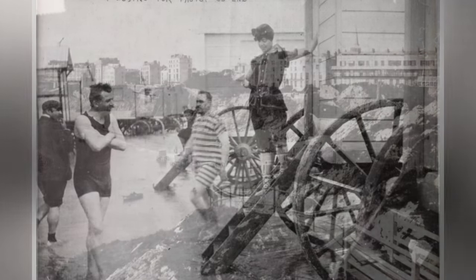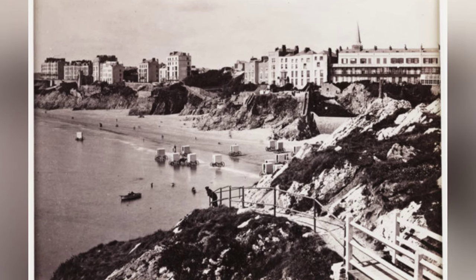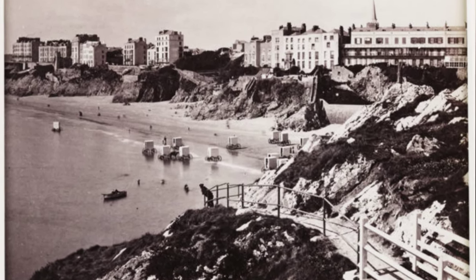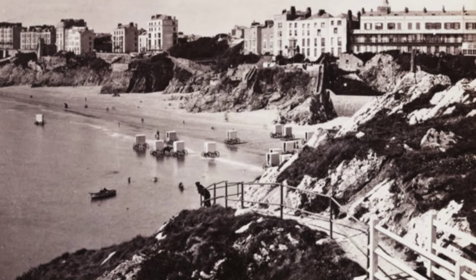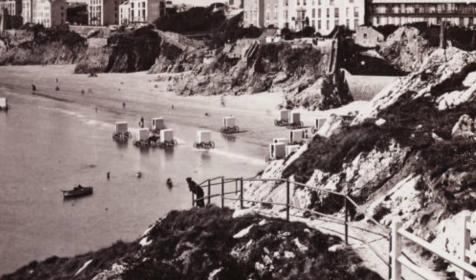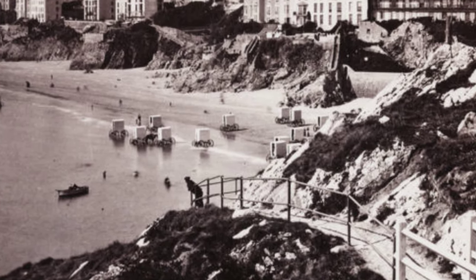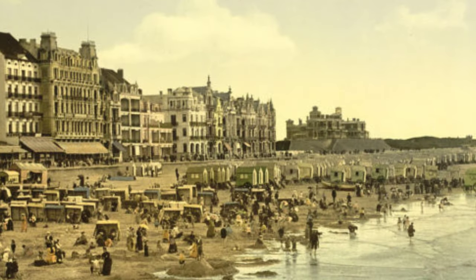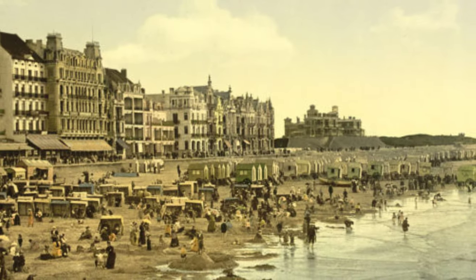The use of dippers, employed to assist clients in and out of the water, added to the peculiar beach experience. The bathing machines also proved to be lucrative businesses for those living near the ocean, bringing in high earnings for those savvy enough to capitalize on the trend. By the early 20th century, bathing customs began to change and the need for bathing machines diminished.